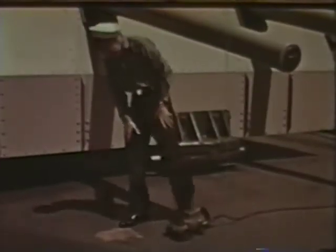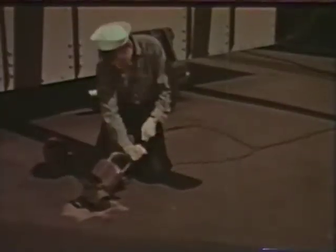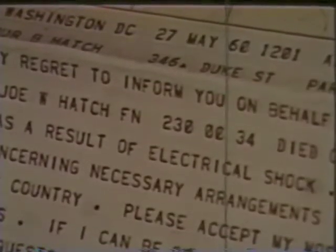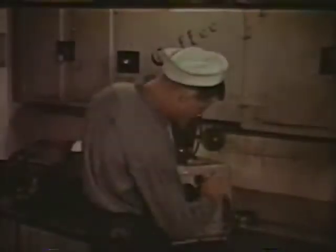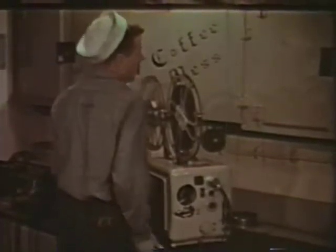In the old Navy, decks were scaled by hand. Not long ago, though, a faulty power-scaler shorted out. Joe started a job he never finished. The round wire on a movie projector became another fatal trap. An official notification was sent.